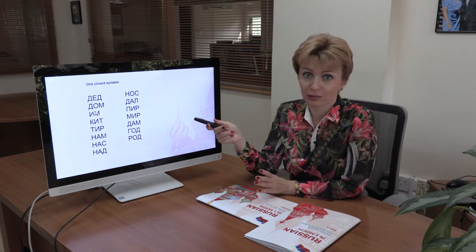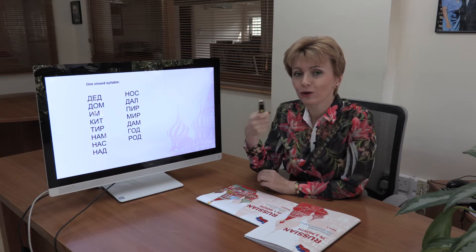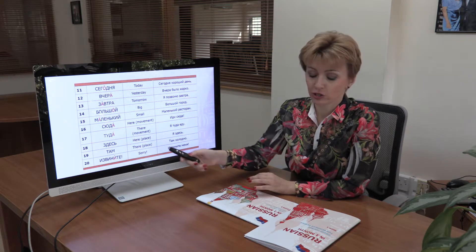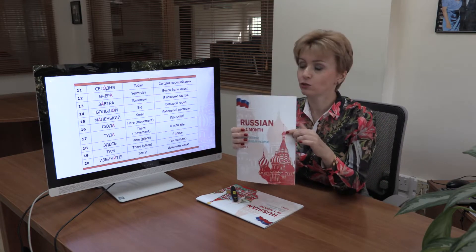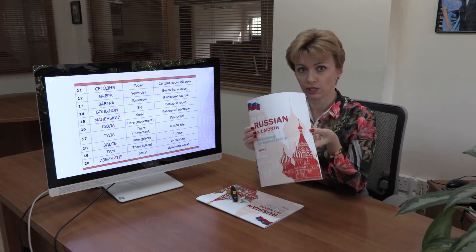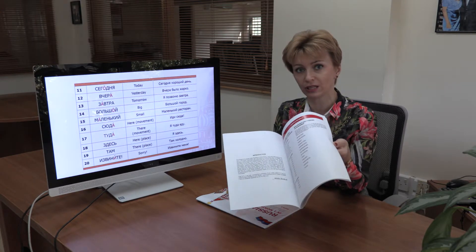It doesn't matter what these words mean right now — translation is not the priority. What I want you to do is learn to read Russian, and slowly, slowly you will understand what you're reading. And don't forget: those of you who have not yet requested the PDF book need to send me your email address so I can forward the book to you.